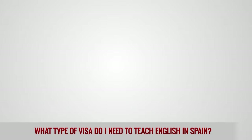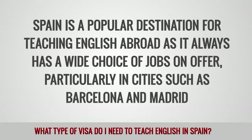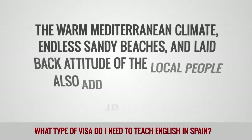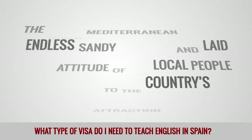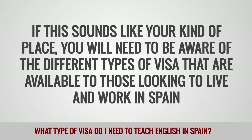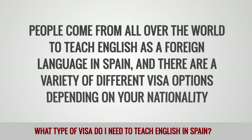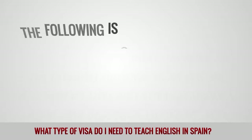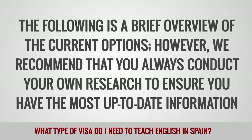What type of visa do I need to teach English in Spain? Spain is a popular destination for teaching English abroad as it always has a wide choice of jobs on offer, particularly in cities such as Barcelona and Madrid. The warm Mediterranean climate, endless sandy beaches and the laid-back attitude of the local people also add to the country's attraction. People come from all over the world to teach English as a foreign language in Spain and there are a variety of different visa options depending on your nationality. The following is a brief overview of the current options. However, we recommend that you always conduct your own research to ensure you have the most up-to-date information.